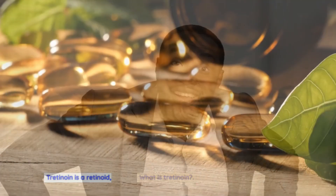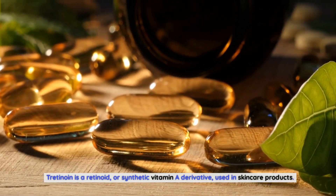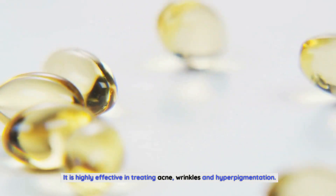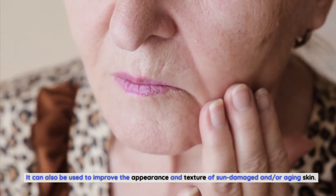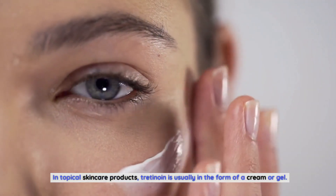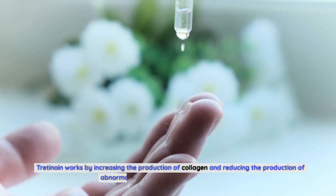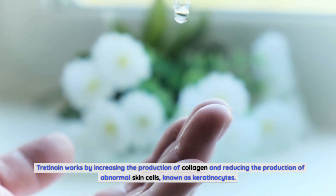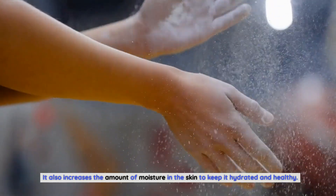Tretinoin is a retinoid, or synthetic vitamin A derivative, used in skincare products. It is highly effective in treating acne, wrinkles, and hyperpigmentation. It can also be used to improve the appearance and texture of sun-damaged and aging skin. In topical skincare products, tretinoin is usually in the form of a cream or gel. Tretinoin works by increasing the production of collagen and reducing the production of abnormal skin cells, known as keratinocytes.